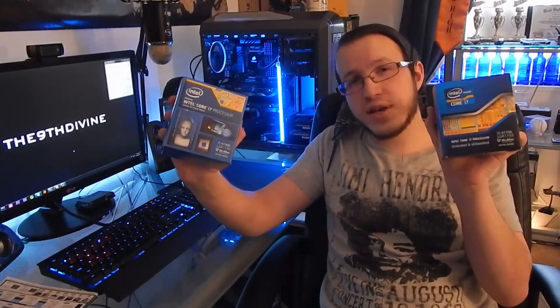Hey guys, welcome back to another video. My name is Jake, and today I'm doing a requested video. They asked what my opinions are so far on the 4790K. So today I'm doing a comparison between the 3770K and the 4790K.